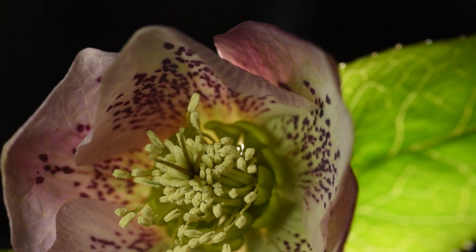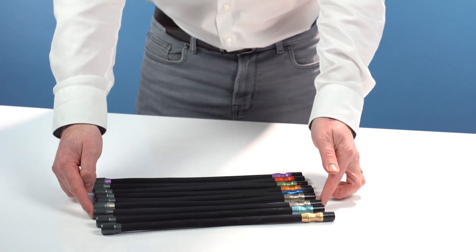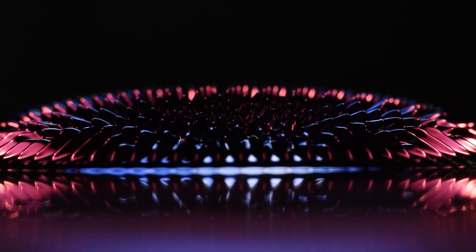Our LED lighting arms provide continuous light, allowing you to see how every adjustment affects your image in real time. We offer powerful high CRI white lights alongside a vivid selection of coloured lighting arms, giving you creative options to make your images stand out.